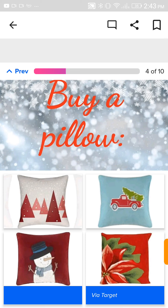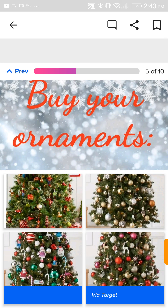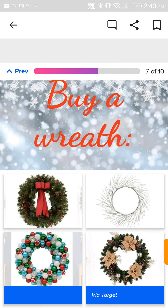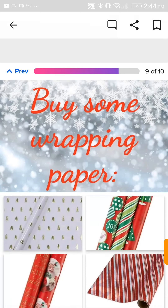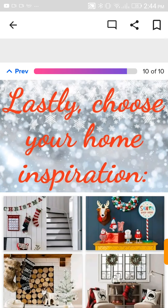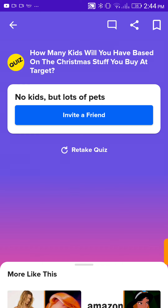Buy a pillow. I'm in love with this one. Ornaments? Definitely these golden white ones. Olaf, duh. Let's go with this super cute thing. For the Christmas card, I definitely want this pop-up gingerbread house one. Some wrapping paper — I literally always use this wrapping paper during Christmas for my family, so this one. My home inspiration — this one. No kids, but lots of pets.